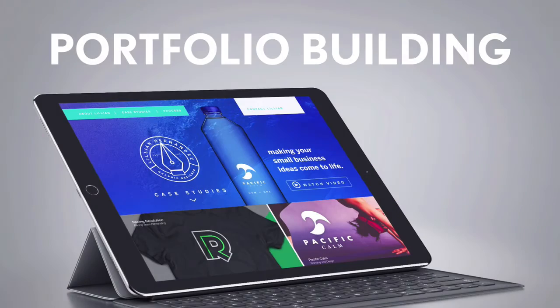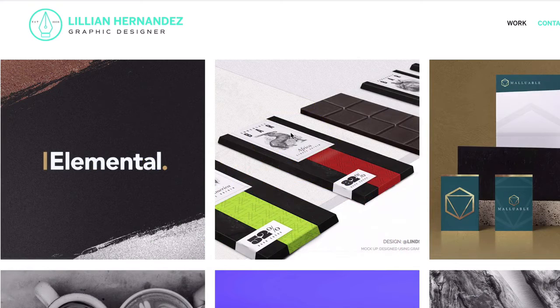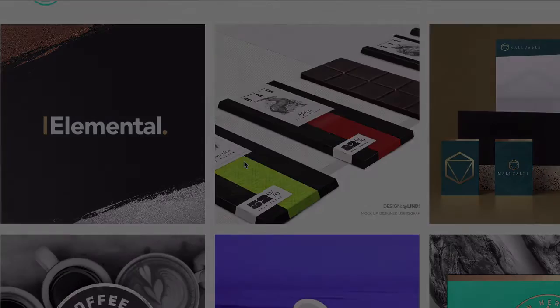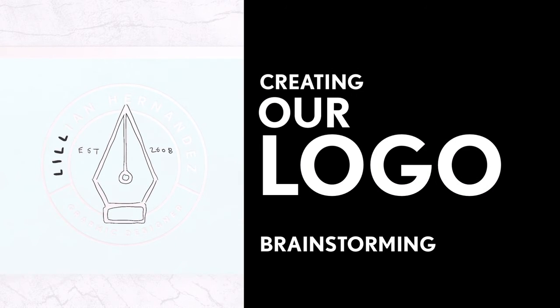Personal branding is the essential first step in creating a stellar, strong portfolio and website. After this class, additional classes and lessons will be added to take next steps in adapting your brand to both online and PDF portfolios. So let's get started in creating a stellar personal brand that exudes your own style and flair.